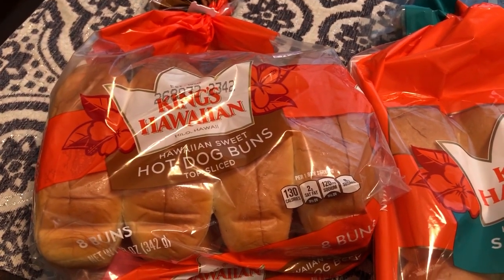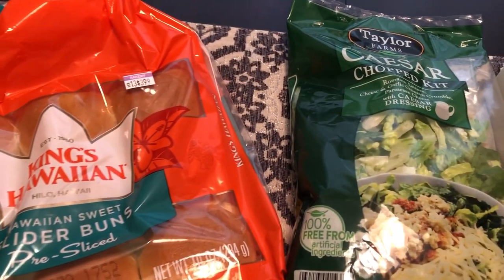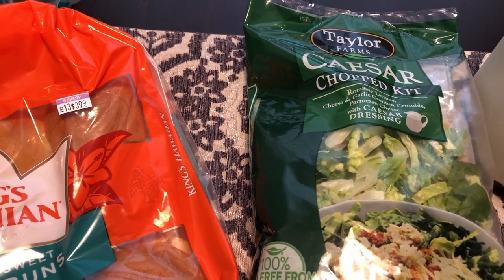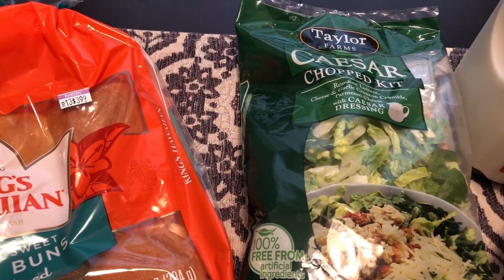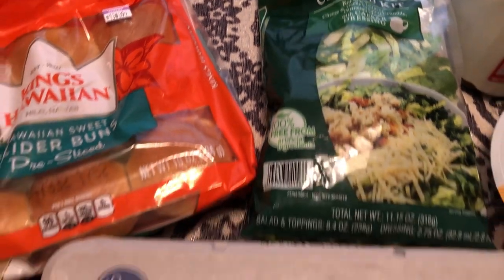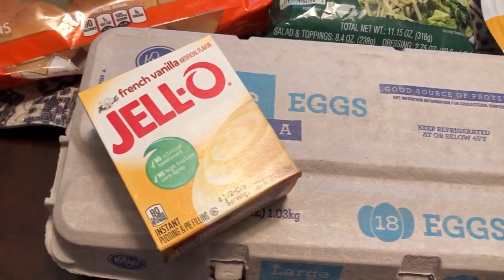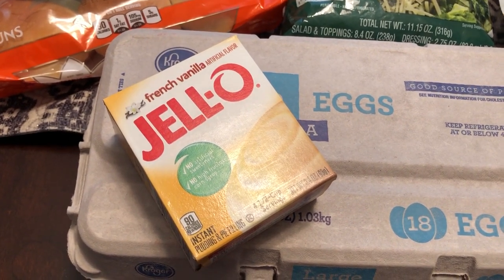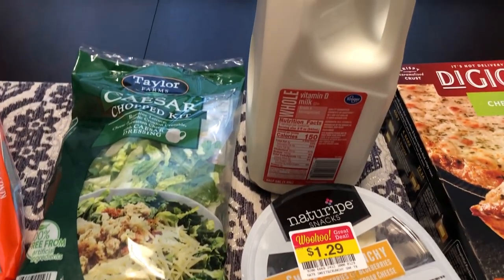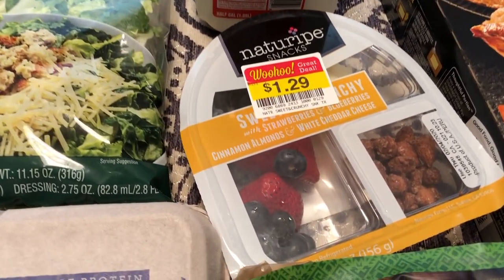Their Taylor Farms chopped salad kits were three for — I think nine dollars — so I picked up a Caesar salad kit in case we have pasta next week. We needed some eggs, so I picked up 18 eggs. I also picked up some Jello pudding because I plan on making a dessert, and then some milk for Howard for the work week.